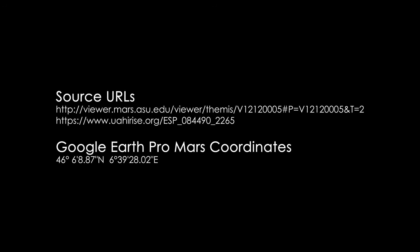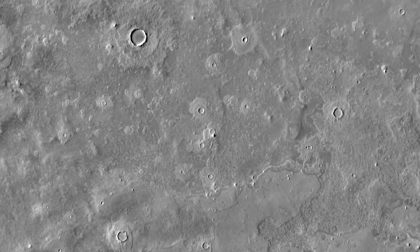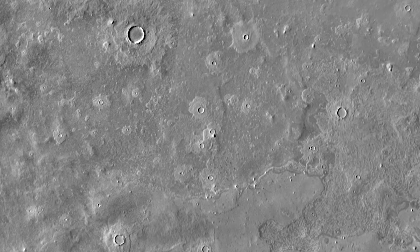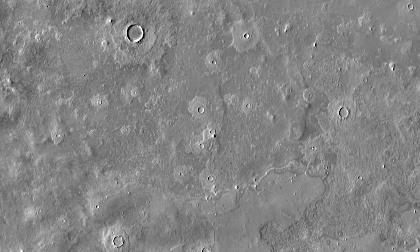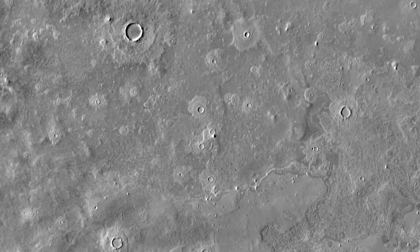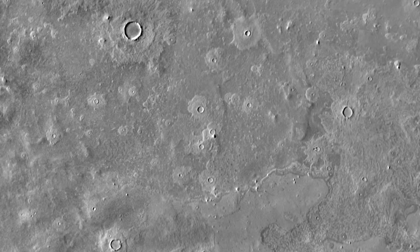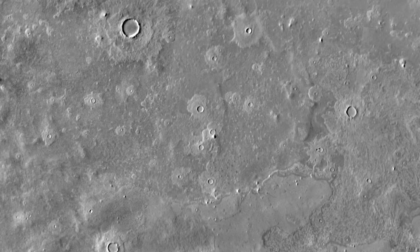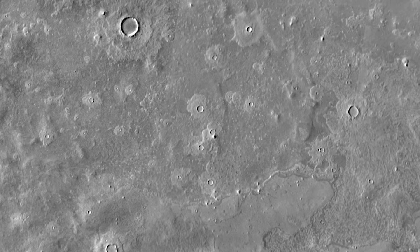As you can see here, these are the URLs and Google Earth Pro coordinates where you can find this structure that we're going to be talking about today. But first up, let's have a look at this image here, originally taken in September of 2004. What we see here are craters scattered throughout the landscape, mostly uninteresting except for this one particular anomaly right here in the center of the screen.